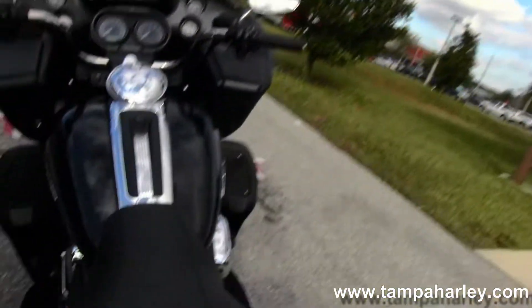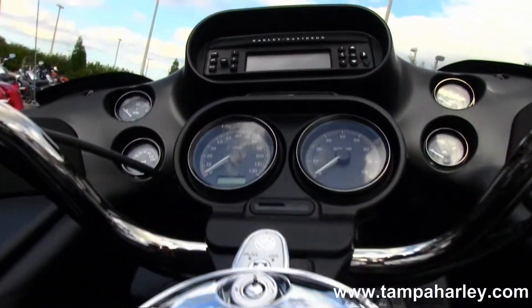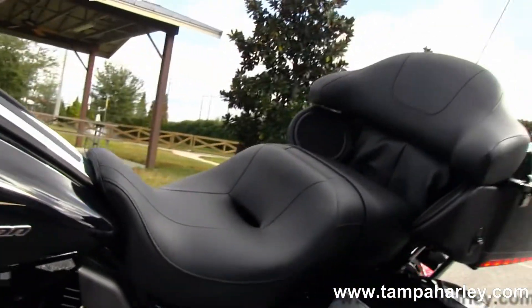Moving on up to the Tour-Inspired 2-Up Seat, a large 6-gallon fuel tank for long trips with Tank Trim, and out front we have the shark nose fairing that is mounted to the frame.